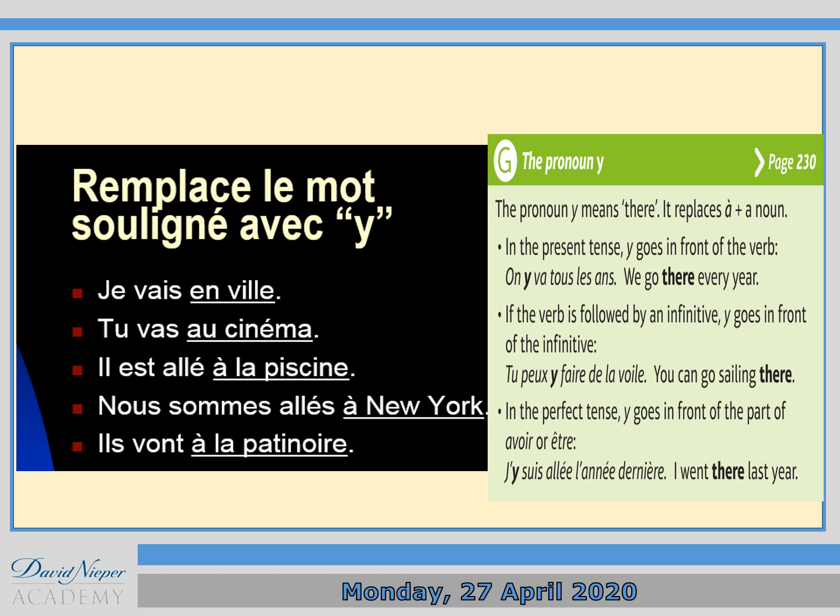So, for example, 'je vais en ville' means 'I go to town'. I want to say 'I go there'. Now, how to do that? Look at the green section on the right-hand side. The pronoun Y means 'there' — it replaces 'à' plus a noun. In present tense, Y goes in front of the verb. For instance, 'on y va tous les ans' — 'va' is the verb, so Y goes before it, meaning 'we go there every year'.